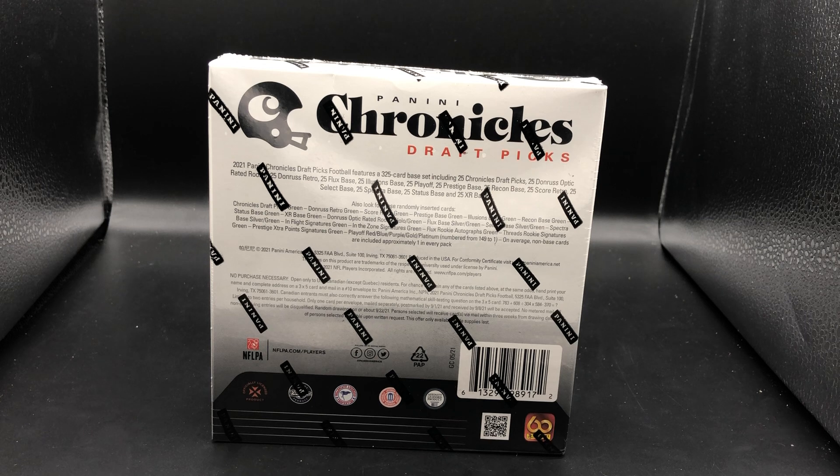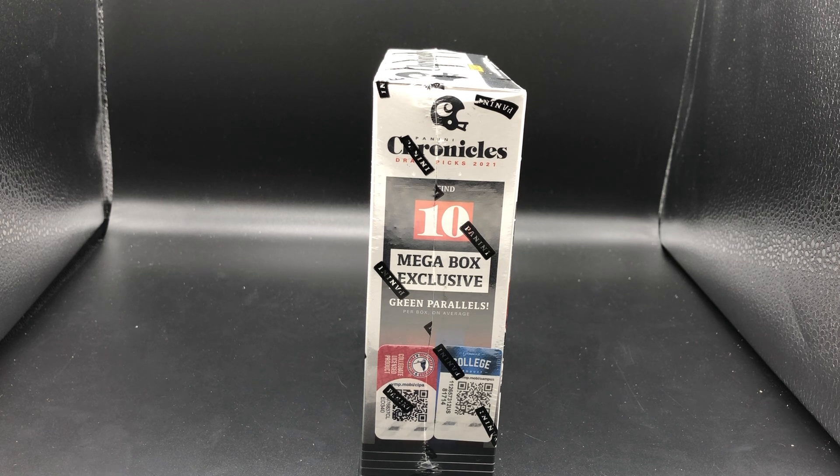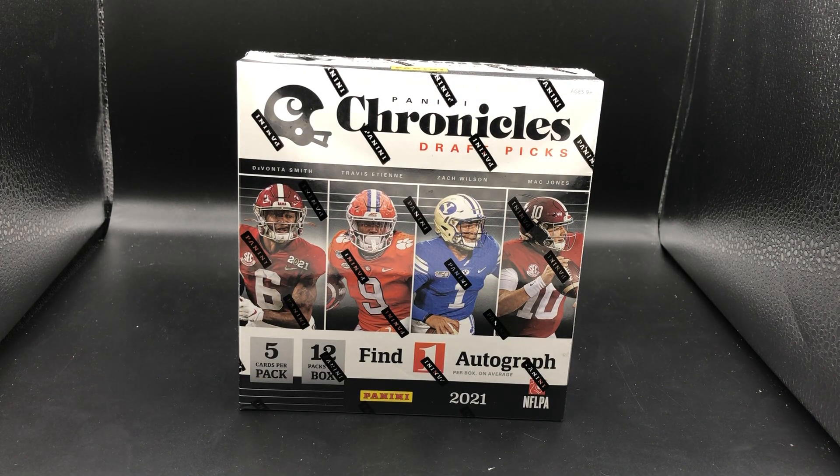The most desirable sets are probably Donruss Optic, Select, and Spectra — those are your top sets within Chronicles. For parallels you have autographs, which is obviously the chase in the mega box. This mega box also includes 10 mega box exclusive green parallels.